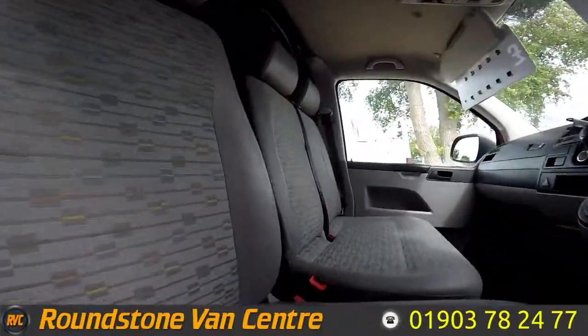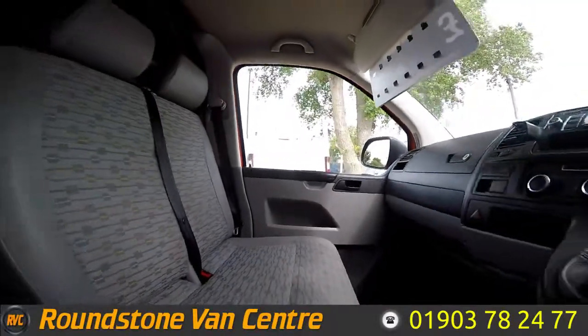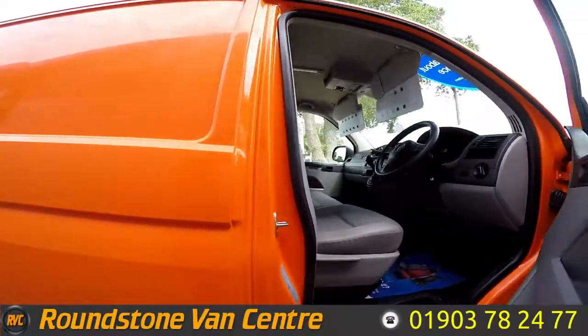I've shown you into the front of the cab area. You can see it has been kept extremely clean and tidy by the previous owner and there's certainly no signs of any rips or tears in the seats. It's been very well looked after.